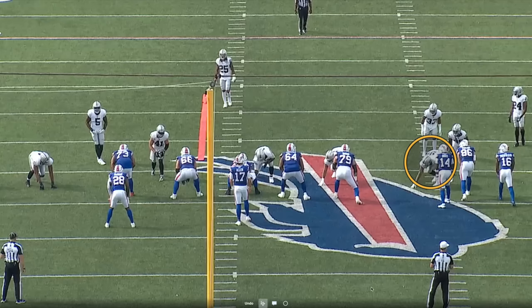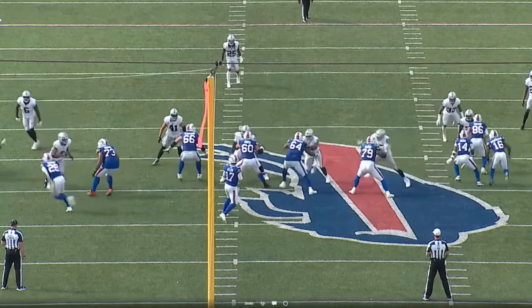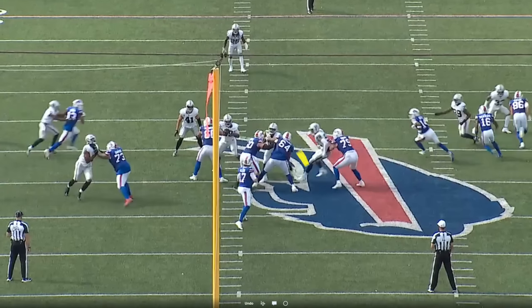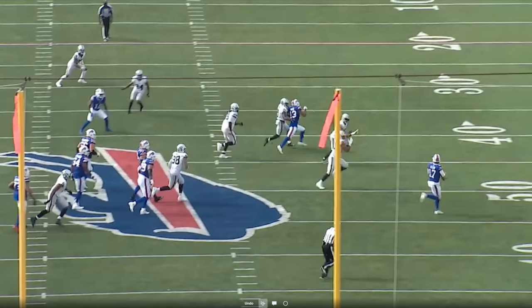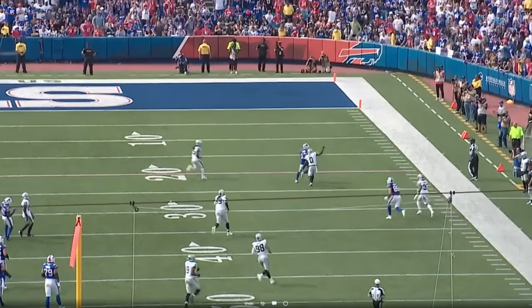A lot of times Crosby would take that inside move to the quarterback and lose contain. It happened in week one against the Broncos — Russell Wilson got outside the pocket and threw a couple of touchdowns on the move, similar to this play. Josh Allen recognized Crosby is driving inside, it's a soft edge, he takes it and becomes that playmaker with the option to run or pass. Davis reads the scramble drill, creates separation down the field, and Josh hits him for the big play.